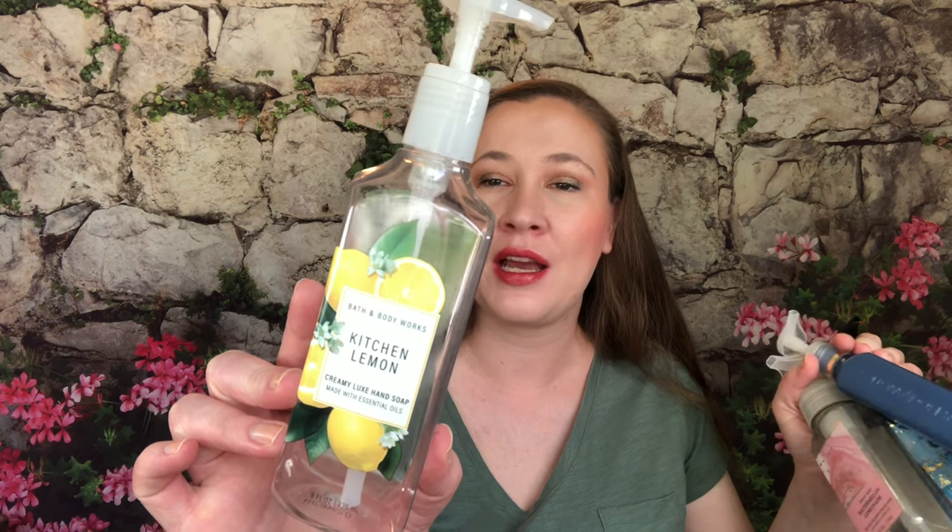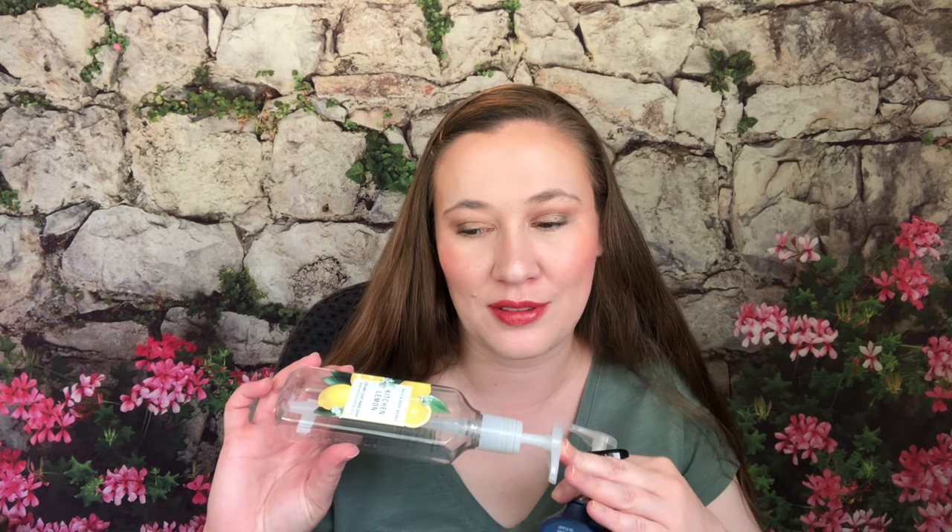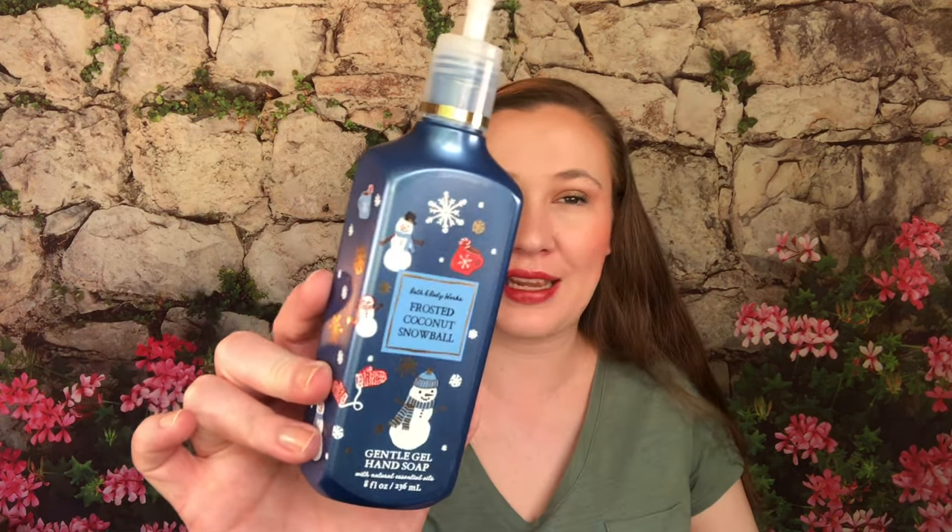I finished four soaps — no surprise there. First up is Kitchen Lemon: zesty lemon, sparkling citrus, and Italian bergamot. I really like this one and used it in the bathroom with my pineapple soap holder. Then I used Coconut Snowball — creamy coconut, whipped vanilla, and sugar crystals — because I had run out of non-Christmas type soaps. The packaging is super cute even if it didn't match my pineapple holder.